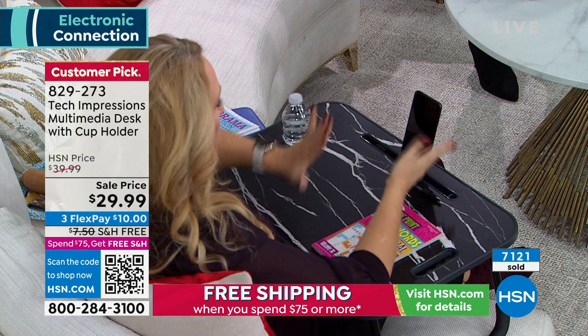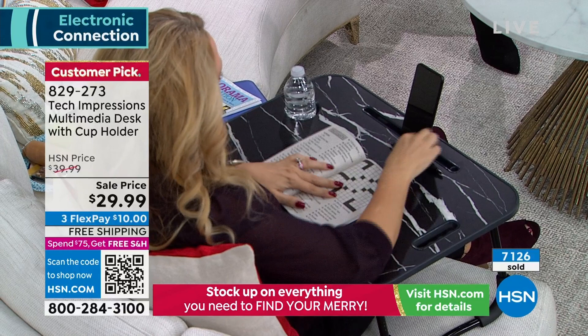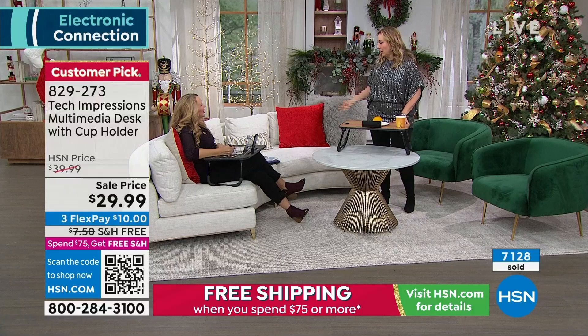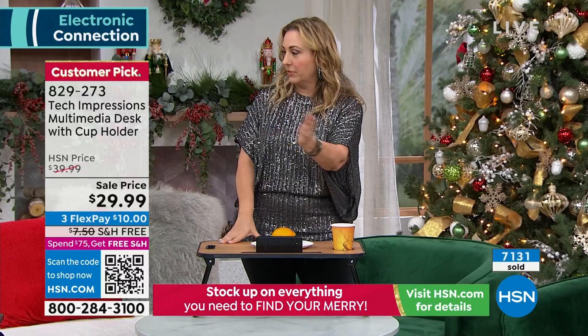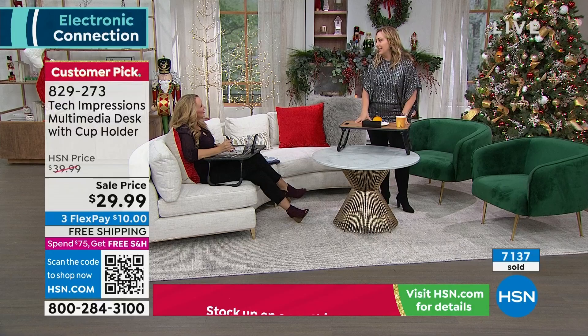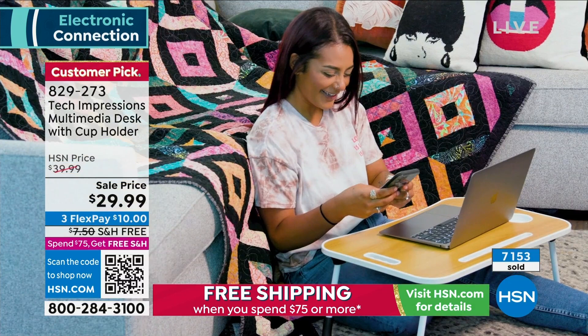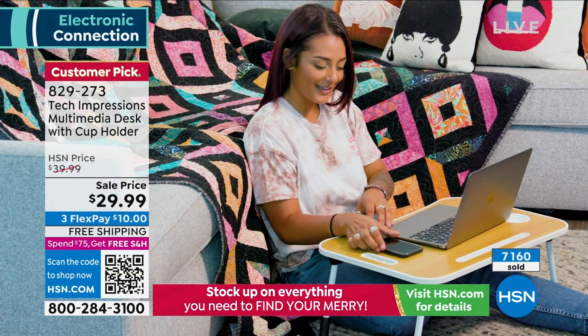I can be doing my crosswords standing up. Can I tell you how much it costs to buy a standing desk? Hundreds and hundreds of dollars. And everybody is working from home — my daughter's boyfriend just graduated with computer engineering and already works from home right out of college. To have this at $29.99 is amazing. I think if you have one, everybody's going to want to grab it — you probably need more than one in your house.